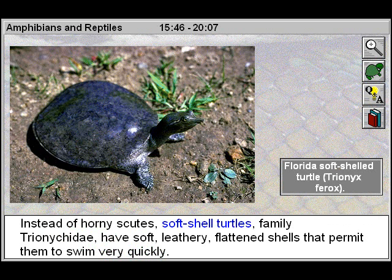Instead of horny scutes, soft-shell turtles, family Trionicidae, have soft, leathery, flattened shells that permit them to swim very quickly.